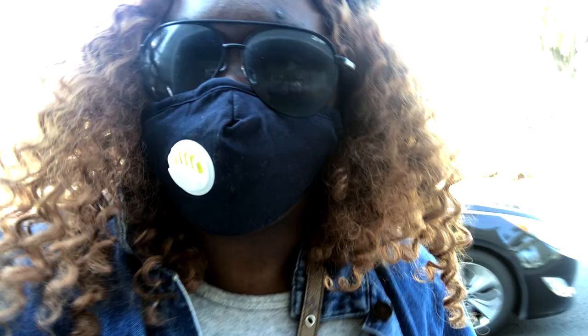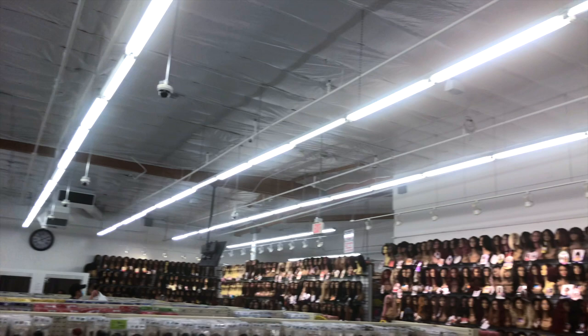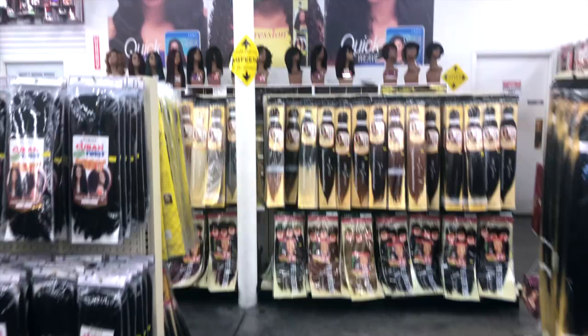Alright guys, so we're now heading to the beauty supply store. I love this store because they have everything you need for hair products. You guys, this beauty supply store is huge! There are endless options of beauty products — lace fronts, wigs, hair extensions, you name it, they got it. This is my go-to place when I'm in town for anything to do with hair.